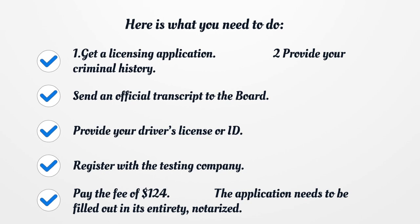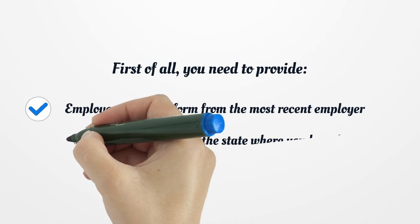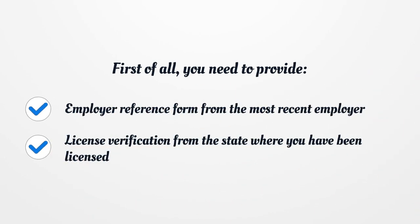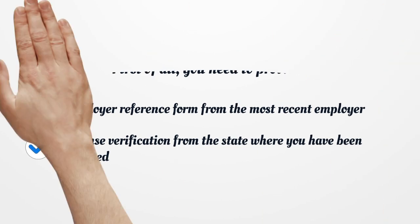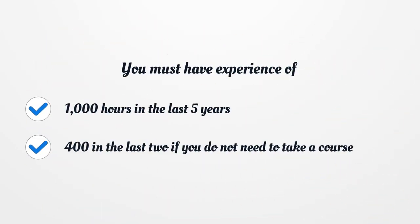The application needs to be filled out in its entirety. Out-of-state and international RN license candidates: First of all, you need to provide an Employer Reference Form from the most recent employer and License Verification from the state where you have been licensed. You must have experience of 1,000 hours in the last 5 years, or 400 hours in the last 2 years if you do not need to take a course.